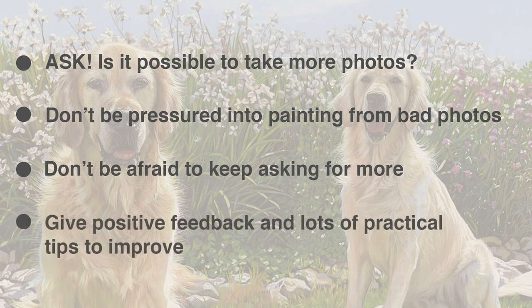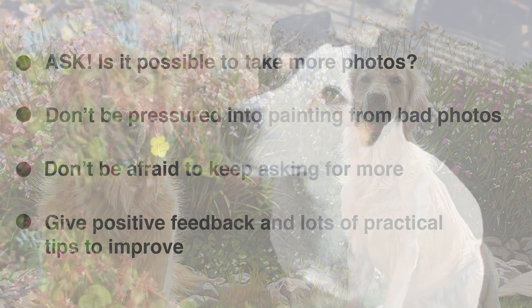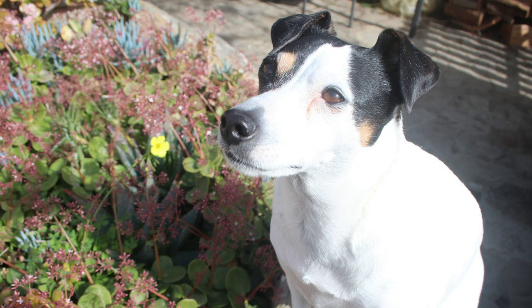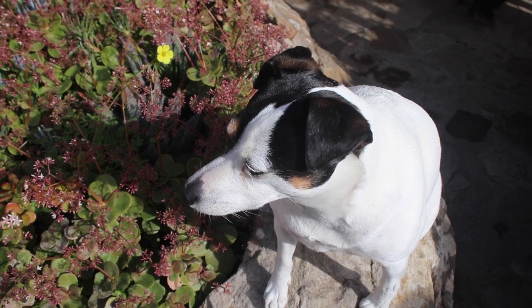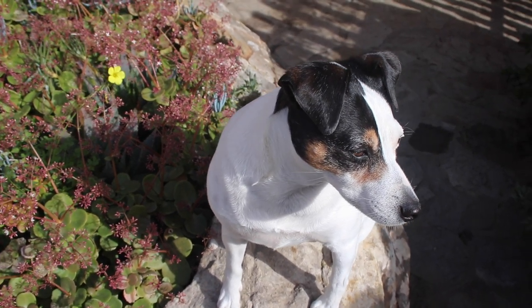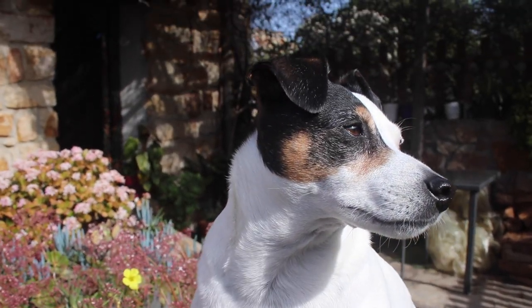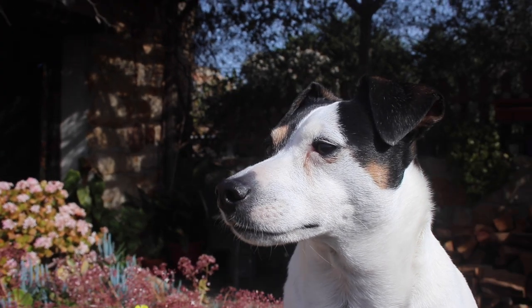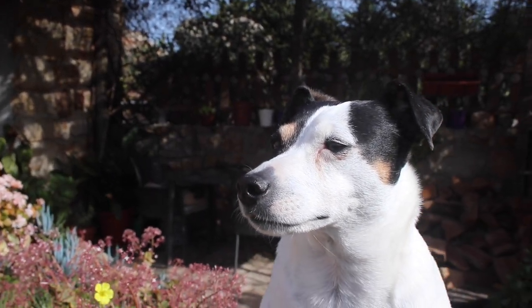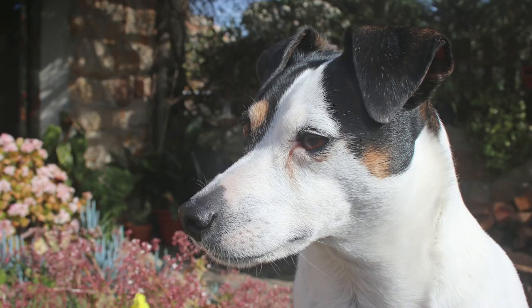Give them lots of feedback — include the positives that you can see in their photo reference, and then give advice based on what could be better. One common mistake I see a lot of the time is where they are holding the camera too high, looking down on top of the animal. If you can see an animal posing beautifully but the person is looking at them from the wrong angle, it's very simple to say: can you take that again, only this time bring the camera right down to the animal's eye level. That one tip has got me so much better photo reference to work from.